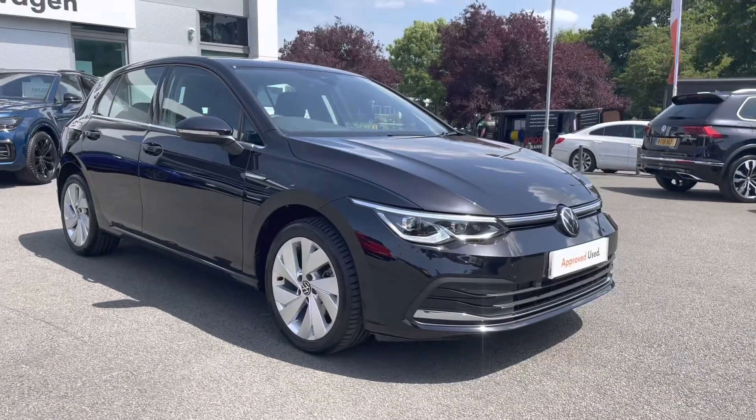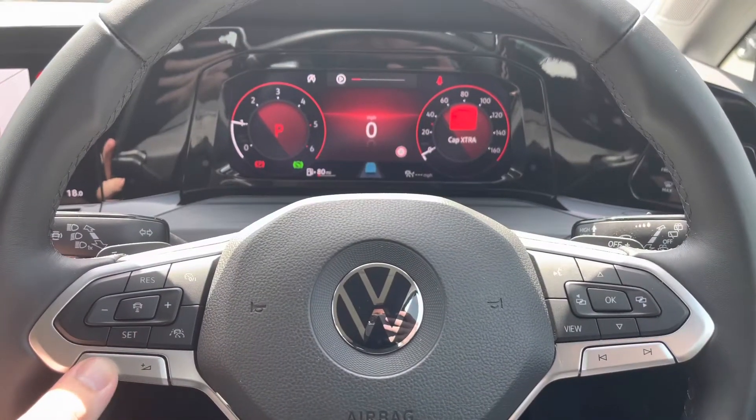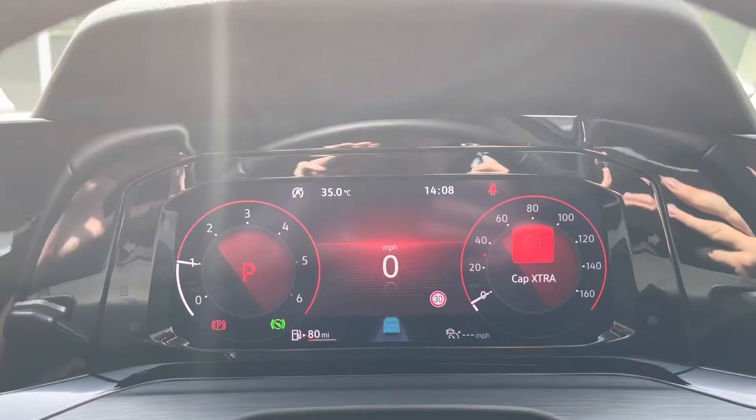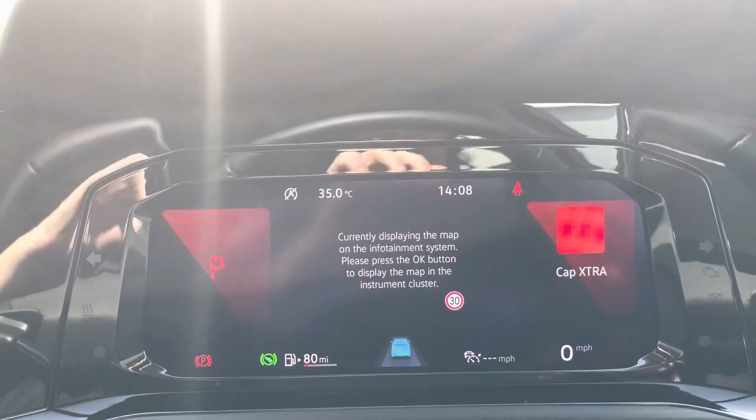If you haven't yet subscribed to our channel, make sure you do and click the button below for more content. Behind the wheel, on the left hand side you've got your volume controls and cruise control settings, as well as assistant systems such as lane assist. On the right hand side, the controls manage all information on the digital display.